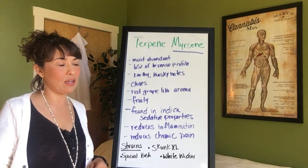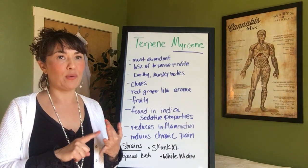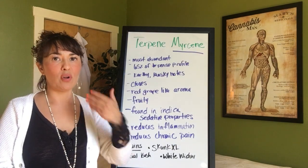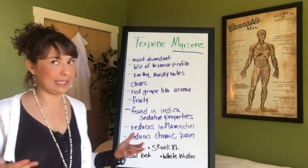The idea is that you're getting the right strain, the right dosage, and the right delivery method — whether it be a topical or an internal — so that you're getting the right thing for your body and your body system.